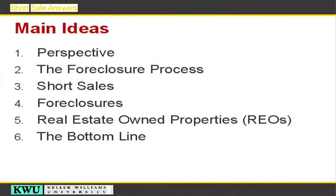We're going to start off going over the different perspectives by the players that are involved: the bank, the homeowner and the real estate agent, the foreclosure process, short sales, foreclosures, bank owned properties or REOs, and then of course the bottom line — what it means to you on your taxes and also the debt problems that you may be having.